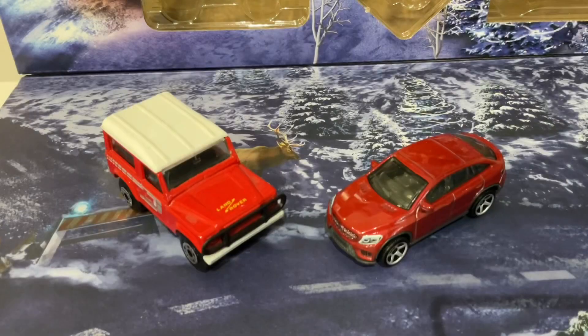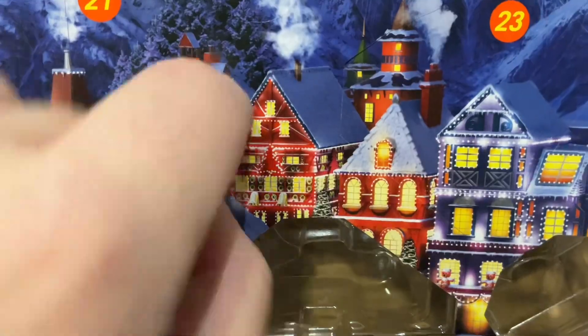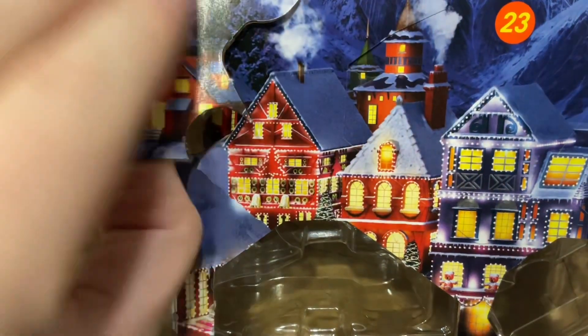On to Matchbox now. On the 20th, Matchbox gave us this Mercedes-Benz GLE Coupe. Let's see what they're giving us today. This one seems to open in a really weird way.